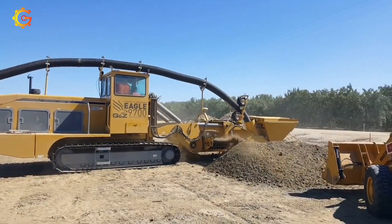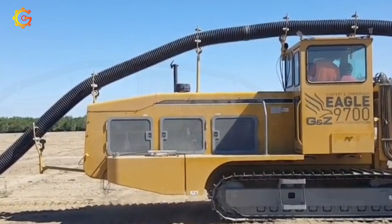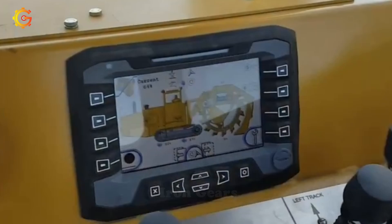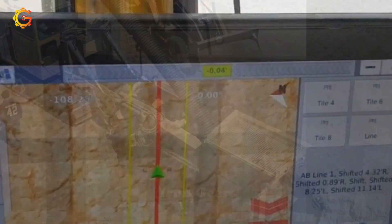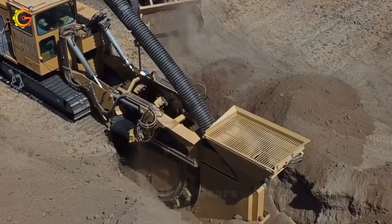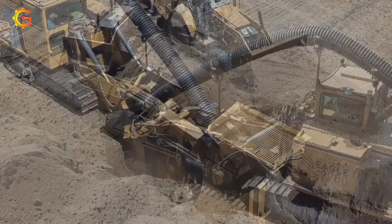Discover the world of this attachment, compatible with a wide range of excavator models, and imagine the exceptional performance it promises. Ready to unleash the full potential of the Eagle 4500 on your trenching projects? Don't forget to follow the manufacturer's guidelines and safety protocols for an electrifying experience.